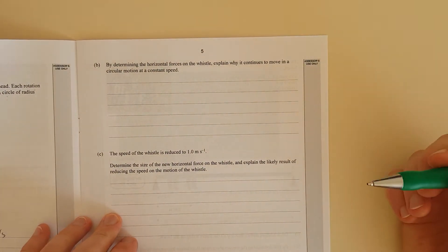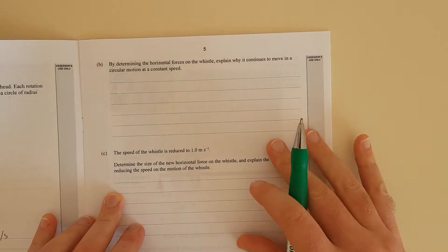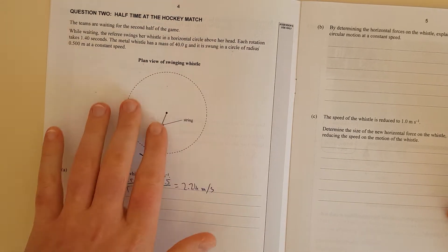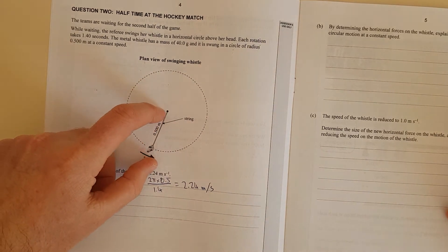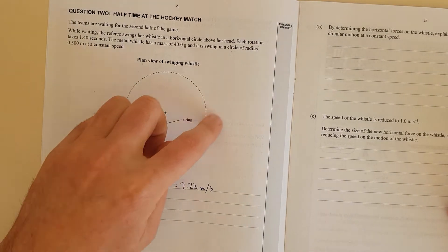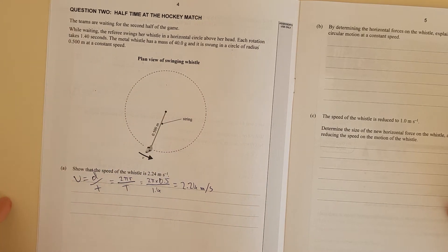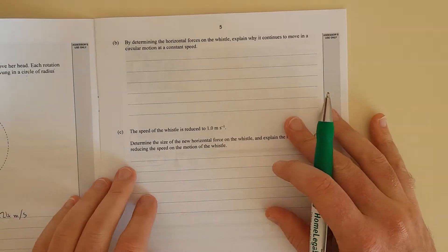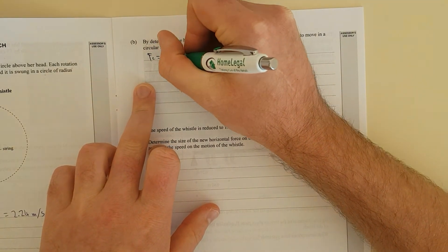By determining the horizontal forces on the whistle, explain why it continues to move in circular motion at constant speed. This comes under centripetal forces and circular motion. The force involved here is actually tension, because it's a string. Because it's moving around on a circle, that tension is always pointing towards the centre of the circle — it's a centre-pointing force. In Latin, that's centripetal: 'centra' meaning centre, 'petal' meaning pointing.